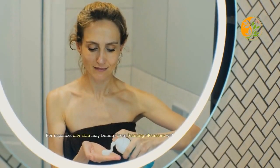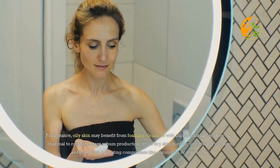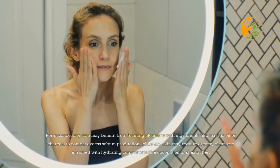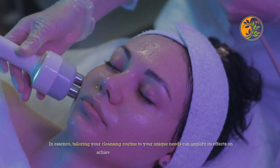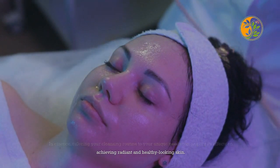One overlooked aspect of cleansing is choosing products that suit your specific skin type. Oily skin may benefit from foaming cleansers with ingredients like tea tree oil or charcoal to combat excess sebum production, while dry skin may require creamy cleansers enriched with hydrating components like coconut oil or shea butter. Tailoring your cleansing routine to your unique needs can amplify its effects on achieving radiant, healthy-looking skin.